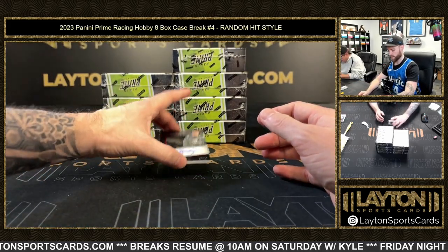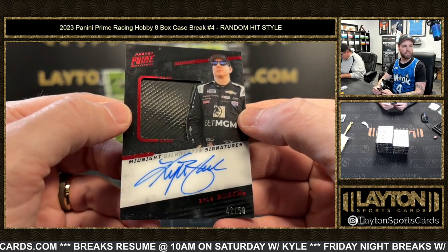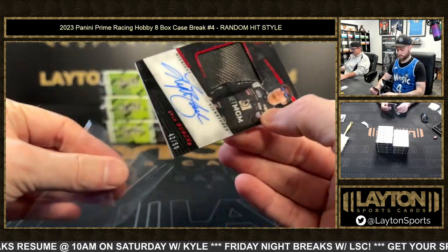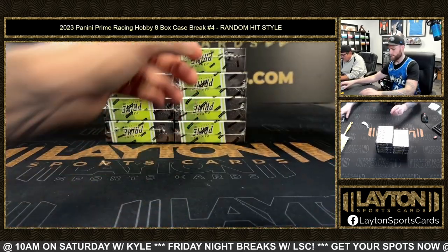Oh, that's pretty sick — look at this: 42 of 50 Kyle Busch relic auto. That's a cool one there, good luck on that. Race-used tire, Kyle Busch.